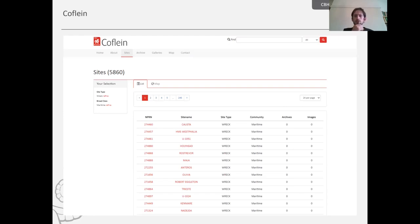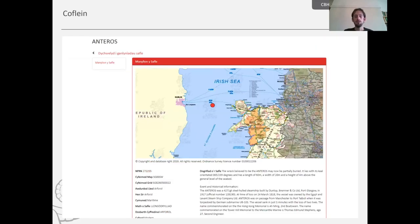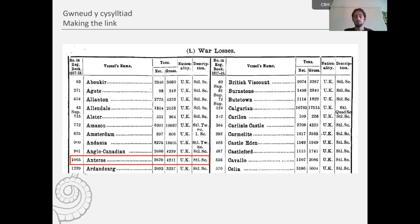Halfway down the results list is the Anteros. If we click on it, it brings up its CovLine page — we get its catalogue details on the left-hand side, a description of the site, historical and event information, along with a sources section. Everything the Royal Commission does is bilingual, so the website is bilingual, though the historical information typed up will always be in English.